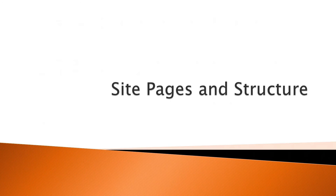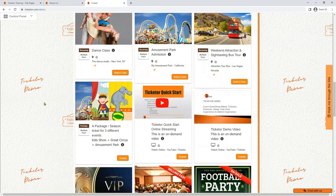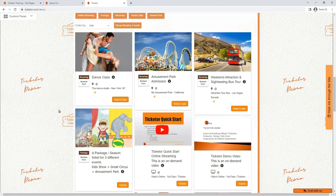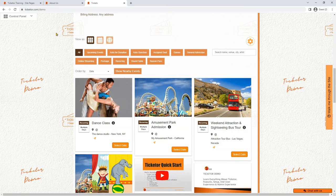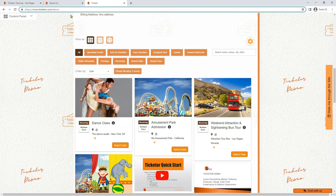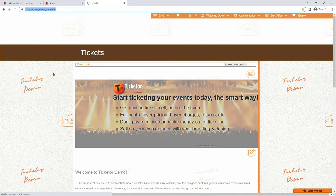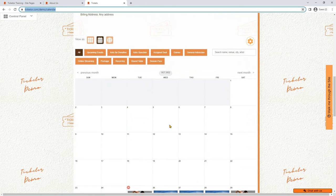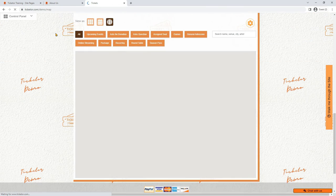Site pages and structure. Let's learn about your Ticketer site pages. Your Ticketer site has a page for upcoming events that lists all your upcoming events. This page is available in different formats and variations such as gallery view, list view, calendar view, and map view. For example, https://www.ticketer.com/demo is the link to our demo site's upcoming events page, and /demo/calendar and /demo/map are the calendar view and map view versions of the same page.